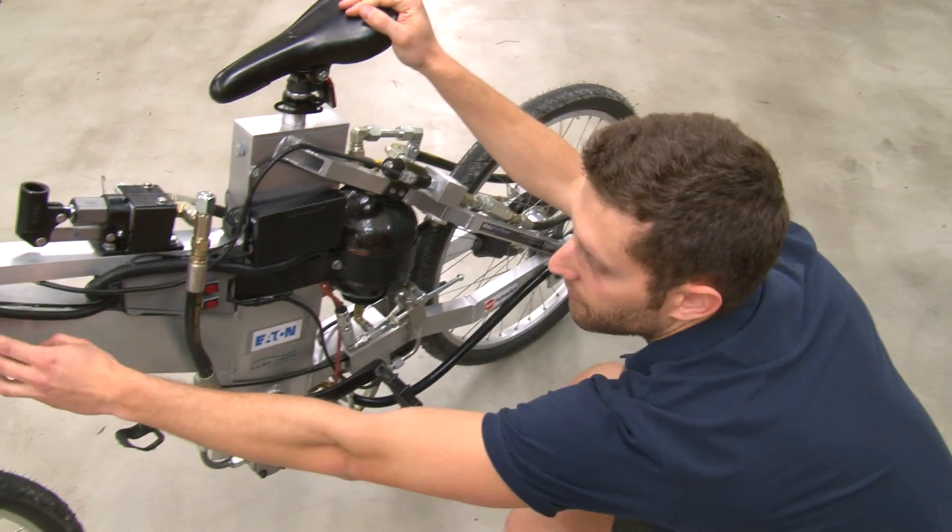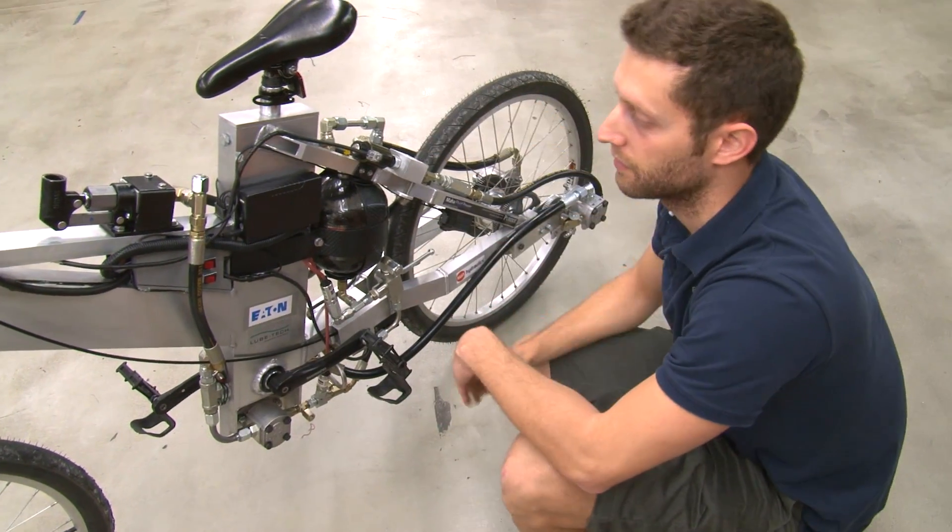This and this — these two tubes are the reservoir.